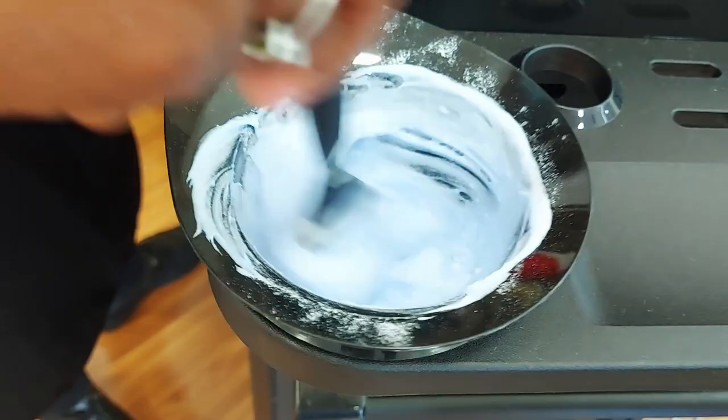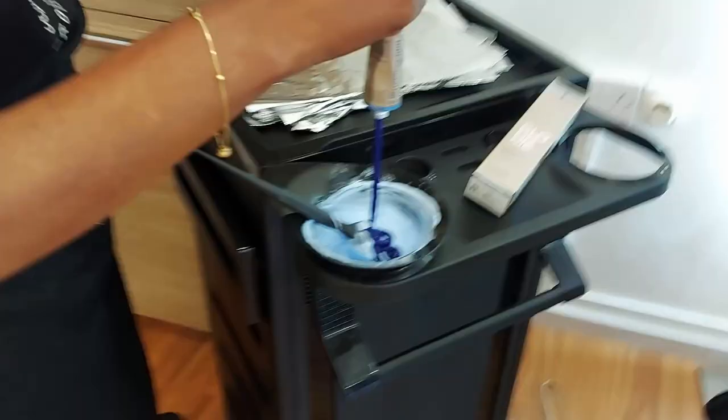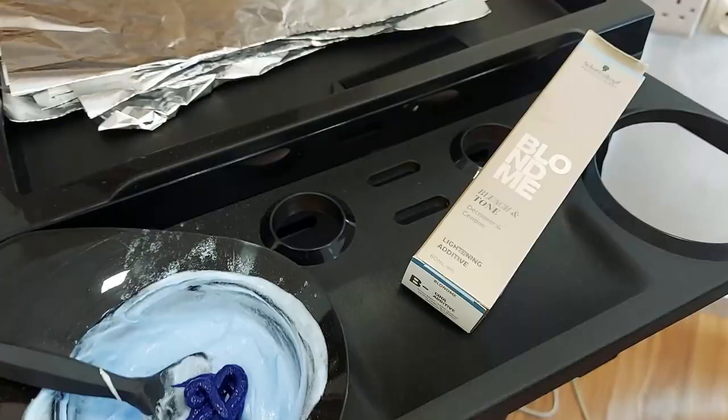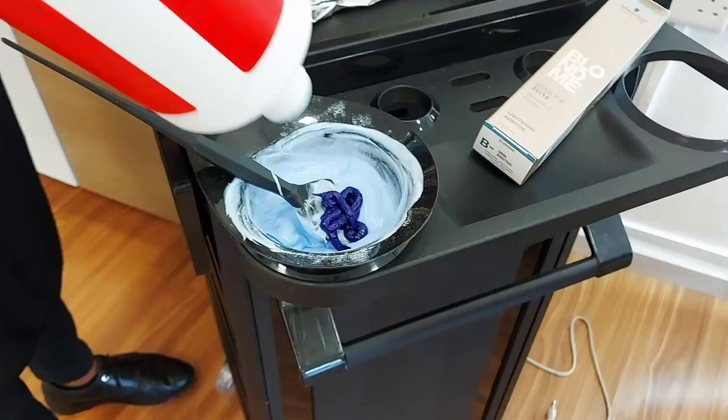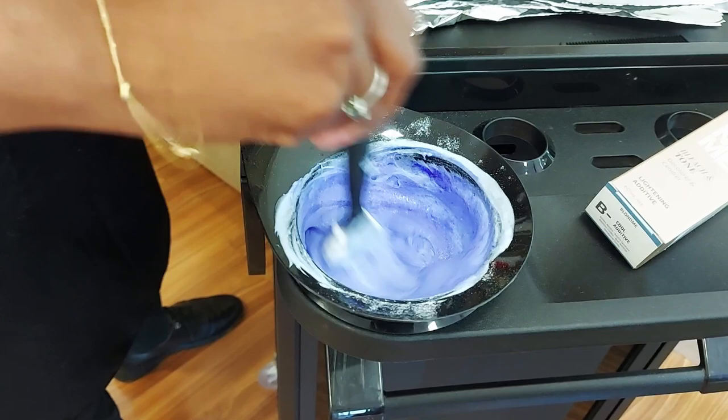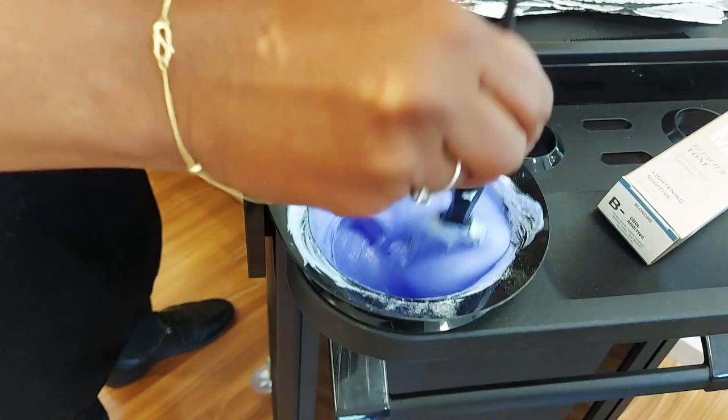It tastes like bubblegum! Now there's a blue liquid going in there - oh, it's more Blonde Me. I'm not sure what type of Blonde Me it is. It says 'tone' - yeah, it's a toner. Oh, it's like making paint! Wow, it's a beautiful color. I remember they used to make old people's hair blue.